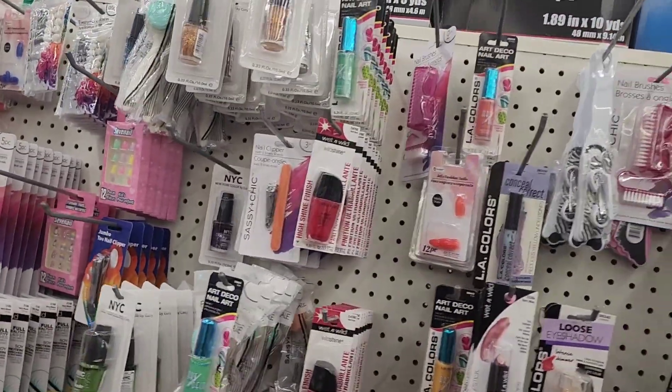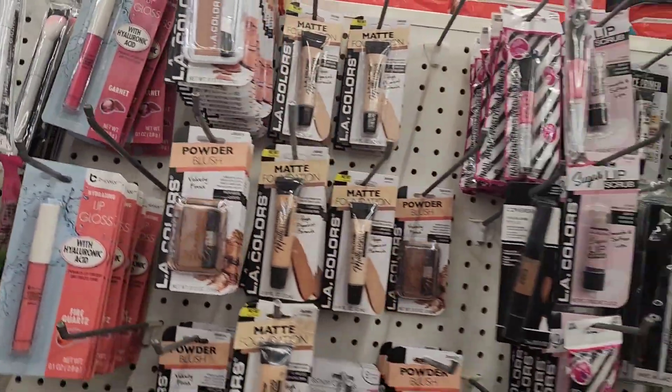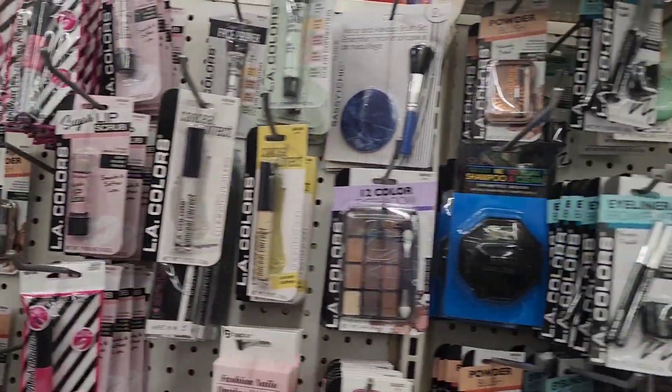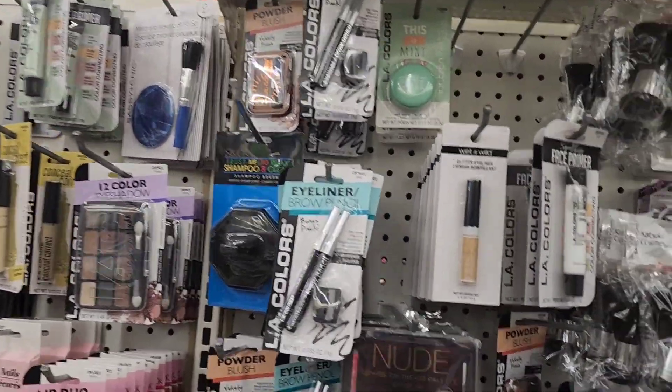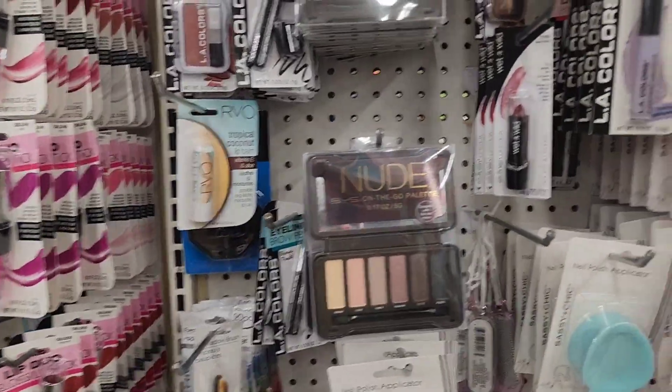I just walked into Dollar Tree and I'm in the makeup aisle. Nothing really new in the makeup aisle — they got the Wet and Wild, they still got a ton of these nude palettes in here.